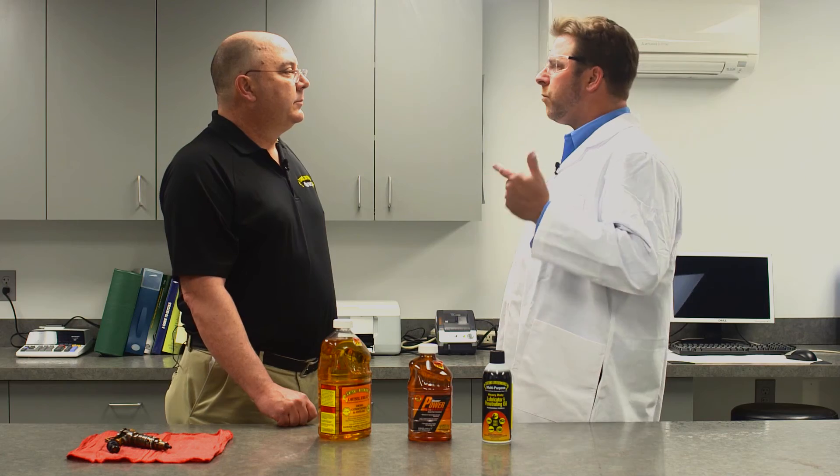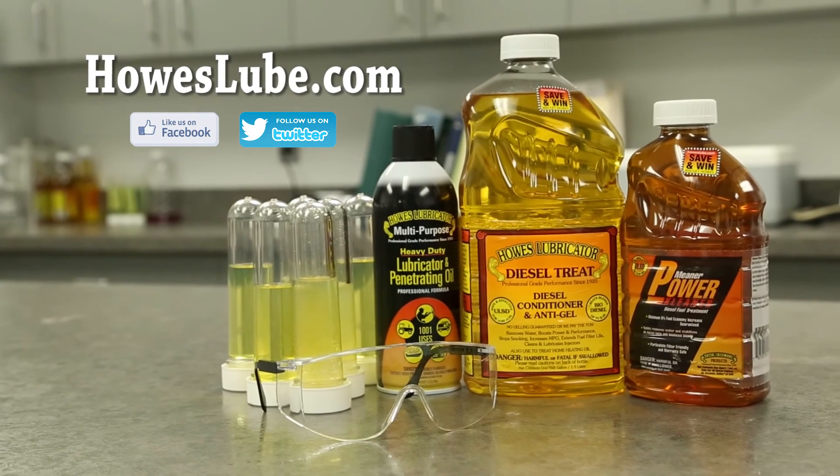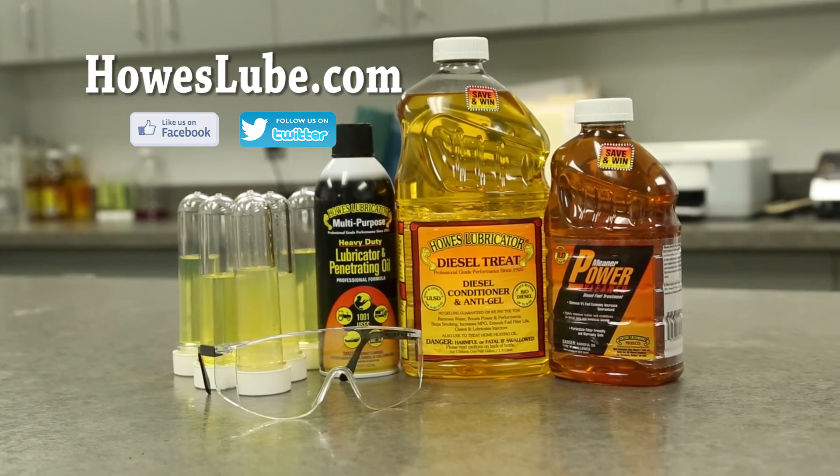January, February, when I'm getting up early in the morning going hunting and it's real cold outside, if I have this in my tank, I should be okay. You should be out there getting your game. Excellent. Good to see you. Thanks for having me. And remember, if you want any of these products, go to HowesLube.com and you can find a local retailer or distributor near you.